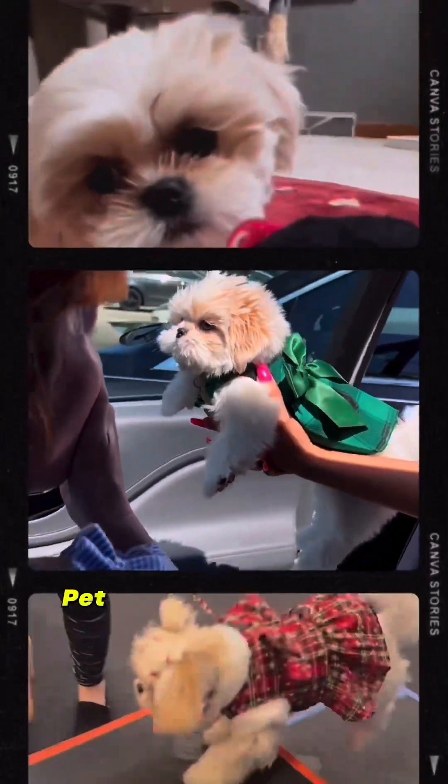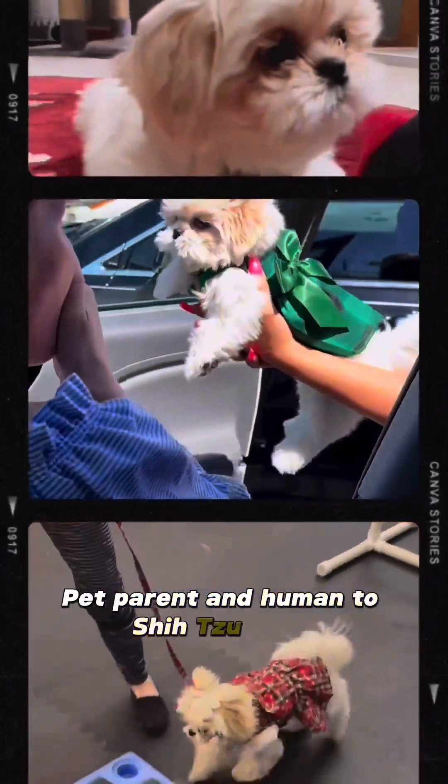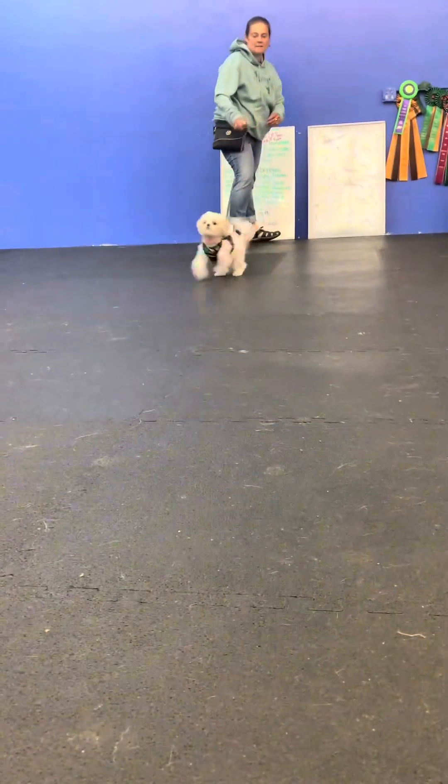Hi there, I'm Krista, pet parent and human to Shih Tzu Capri. Today I'm showing you some video on Capri learning recall.